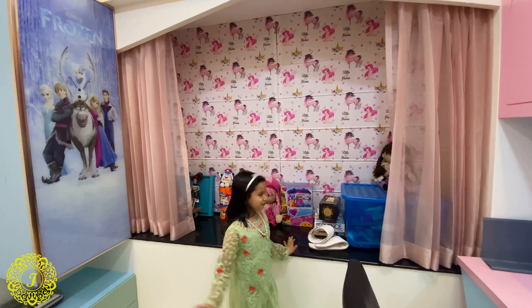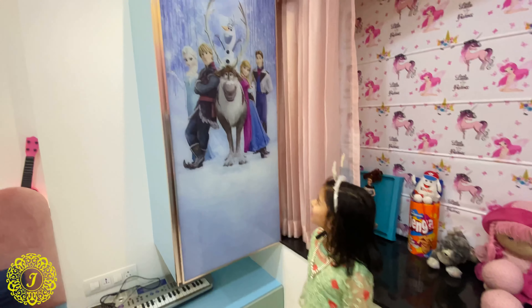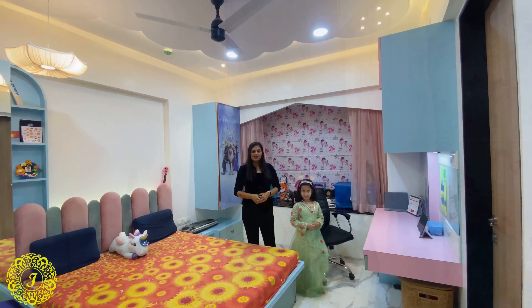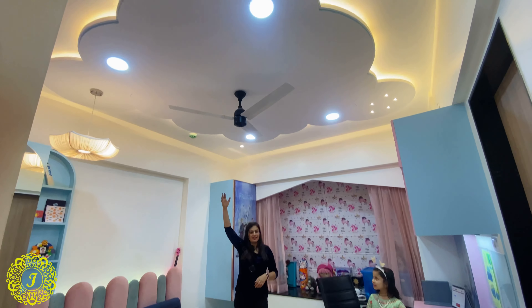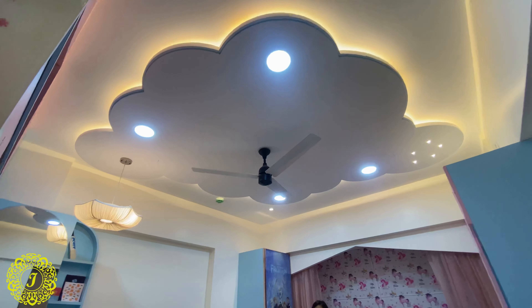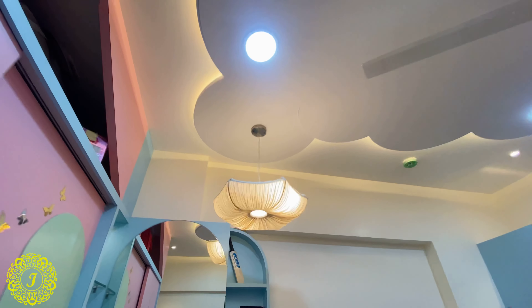This is also my favorite area — my dollhouse. My favorite character in Frozen is Elsa. Our basic concept for this room was to make it a fairy tale room. Looking at the ceiling, we made a cloud and an umbrella hanging from it — and this umbrella is actually her light.